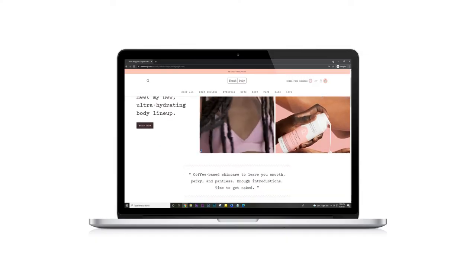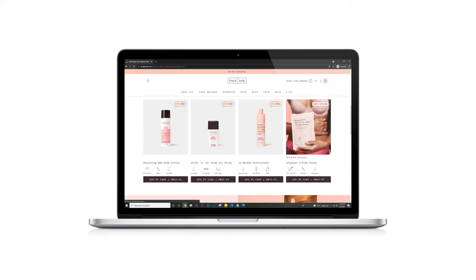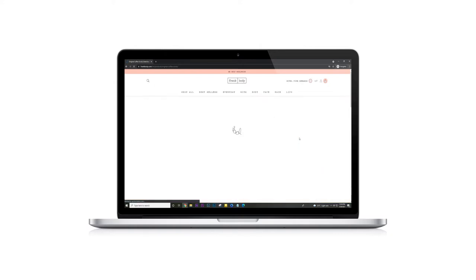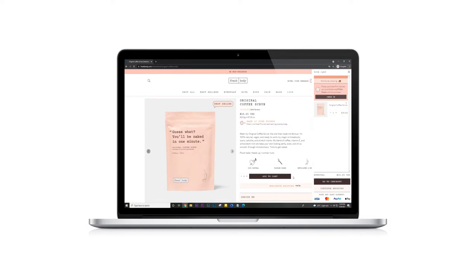We're going to talk about cart pages and also sliding cart pages, where some brands have a sliding cart option. Basically, when you add a product to the page, a canvas comes up on the side — it's usually on the side — and you see a cart pop up without leaving the actual product page or collection page, which is really convenient.